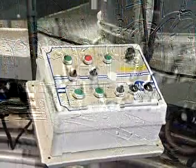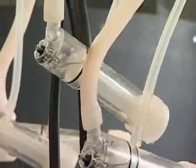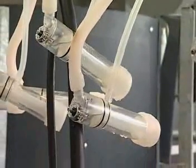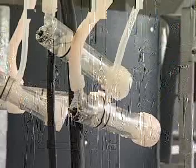The milking carousel is equipped with SAC's unique handy flow teat cups that, with vacuum automation, prevent air intake on attachment and prevent vacuum swings if an animal kicks the teat cup off during milking.